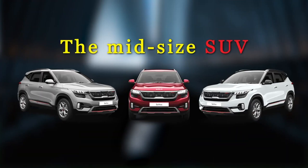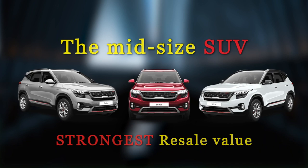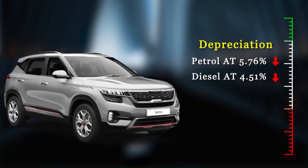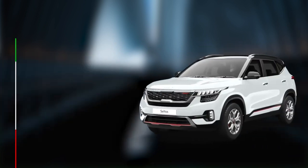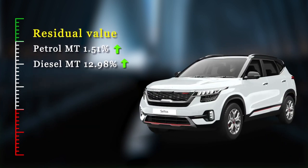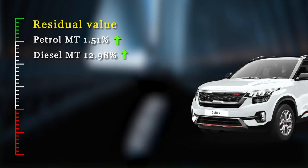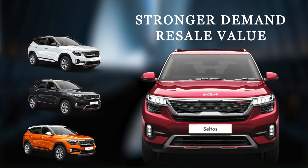In the midsize SUV segment, two-year-old examples of the Seltos enjoy the strongest resale value. The depreciation percentage of the Seltos automatic versions is merely in single digits. But what comes as a huge surprise is that the residual value of the manual versions is actually higher than their average on-road price. Being the new kid on the block, the Seltos enjoys stronger demand and thus better resale value compared to its rivals in the segment. For more details on the study, the link is in the description below. Thank you so much for listening — I think it's time for me to go buy my Seltos!